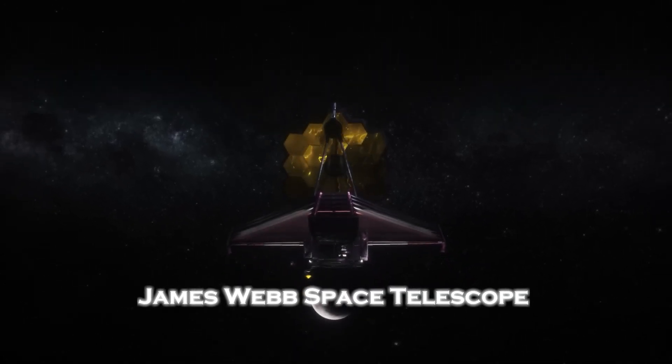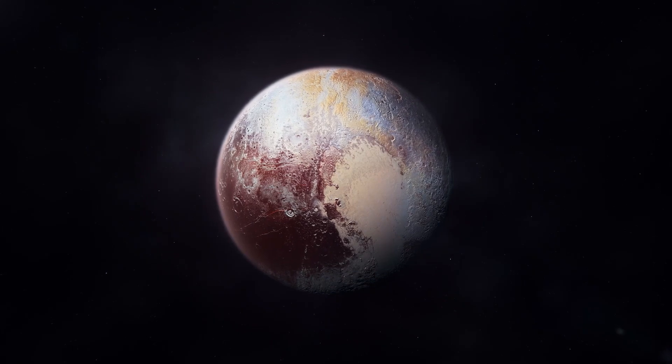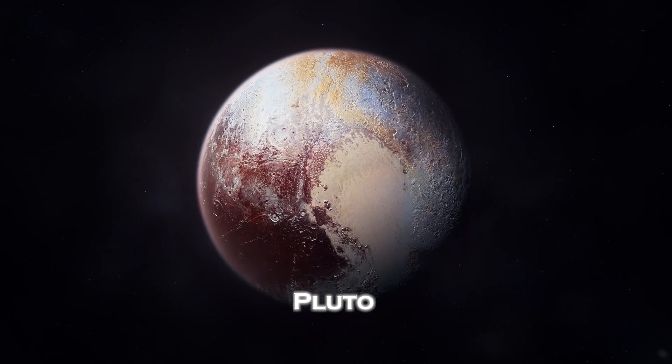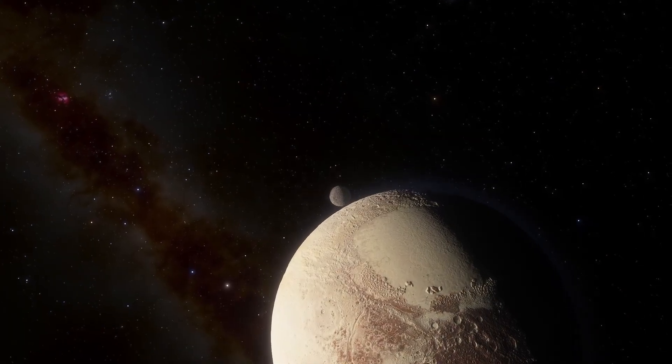The James Webb Telescope, humanity's most advanced tool for exploring the universe, has delivered yet another groundbreaking revelation: the classified images of Pluto that are rewriting everything we thought we knew about this icy world, revealing secrets that are as astonishing as they are unsettling.